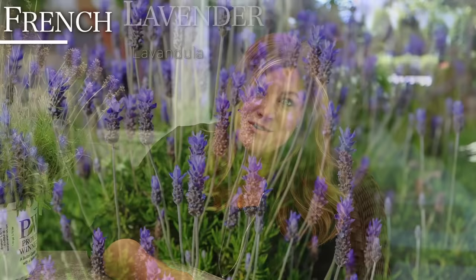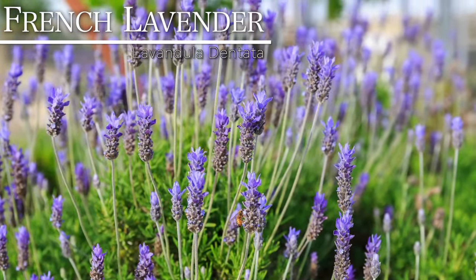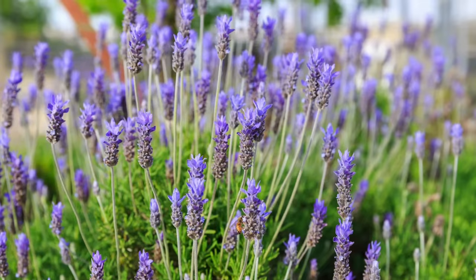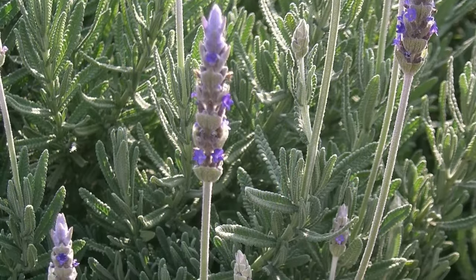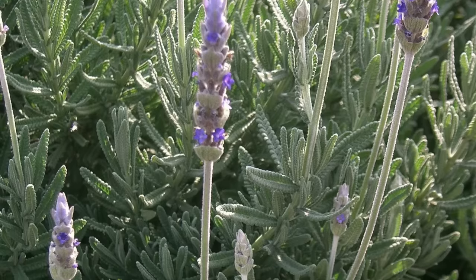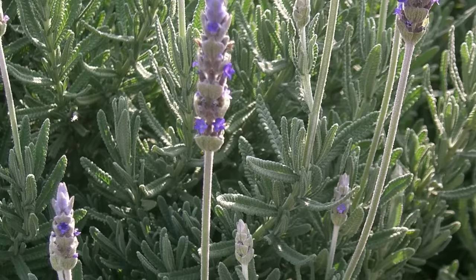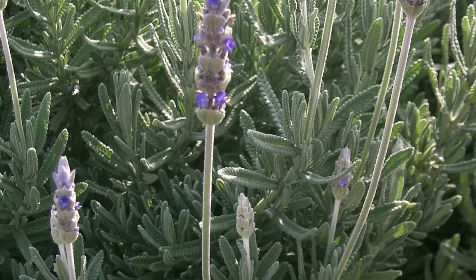Then there's French lavender, or Lavandula dentata, also referred to as fringed lavender. This one is grown mostly for its leaf structure — the blooms aren't quite as significant as in other categories, but the leaves are really unique. You'll see the word French in a lot of different lavenders that aren't actually French lavenders. The French varieties are typically not as hardy — usually a little more tender, zones eight through ten. They're also not as highly scented, but they do look beautiful in containers, grown kind of as an annual for us in our area.